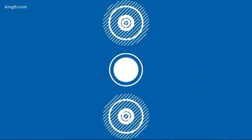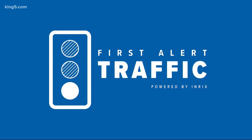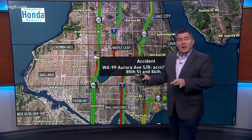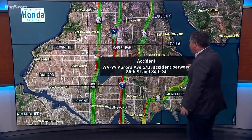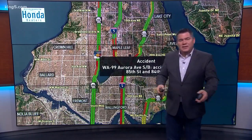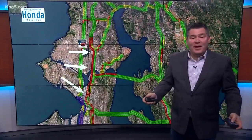We're just about done with our first full week without the Alaskan Way Viaduct. Steven Kilbrecht standing by with how traffic is doing tonight. It's really interesting seeing Glenn's reports all week long watching the progress. We do have a few problems tonight — one is an accident on Highway 99, Aurora Avenue, near 85th, involving a Metro bus. Traffic is getting a little bit better at the scene, but still Highway 99 is better than I-5.